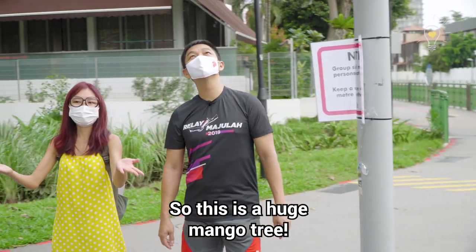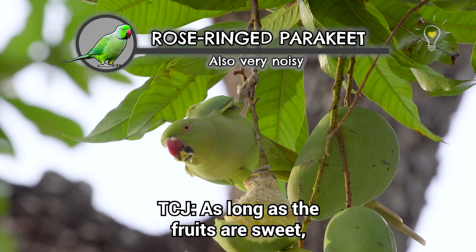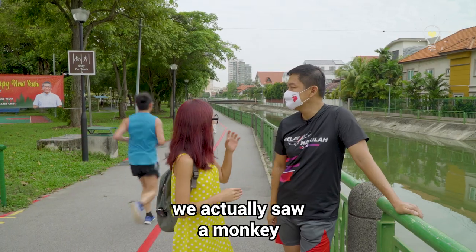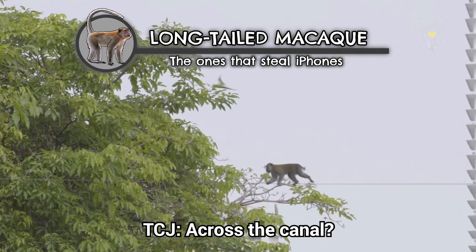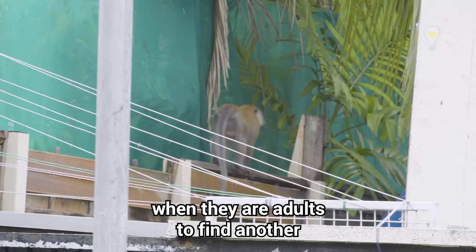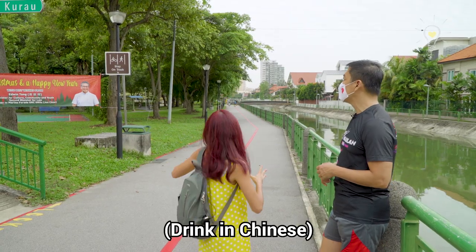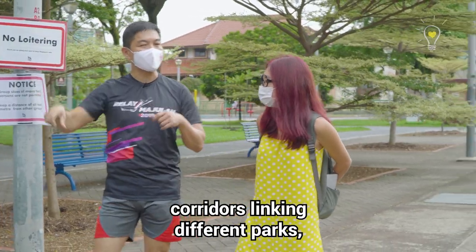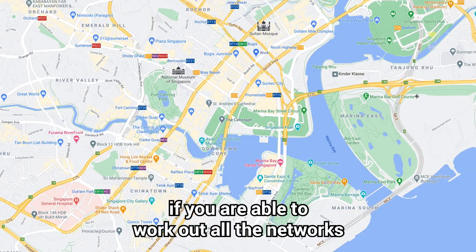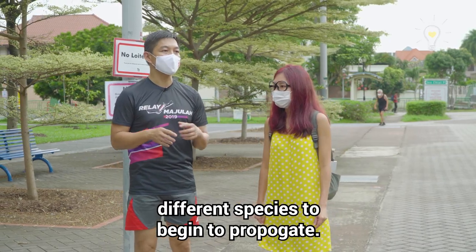This is a huge mango tree with a lot of mangoes. When they are ripe, you can see a lot of barbets starting to roost around here, and when the fruits are ripe, you find a lot of human beings as well. When we came here the other day, we actually saw a monkey swinging across this canal. It was a solitary male — they usually leave their troops when they are adults to find another group. If you begin to have all these corridors linking different parts, it becomes very important. You want connections from Central Catchment all the way down to Southern Ridges, encouraging different species to begin to propagate.